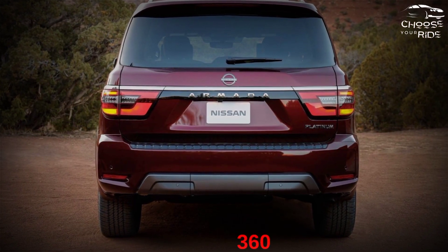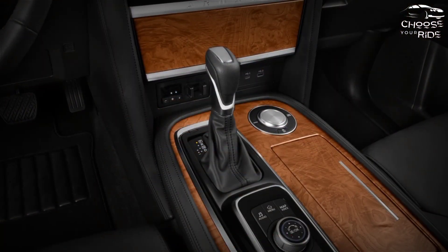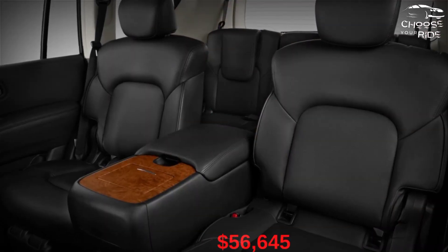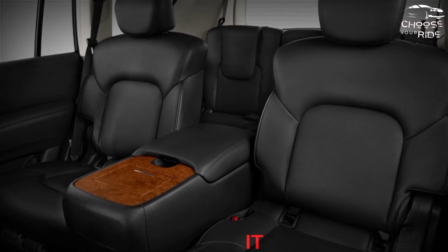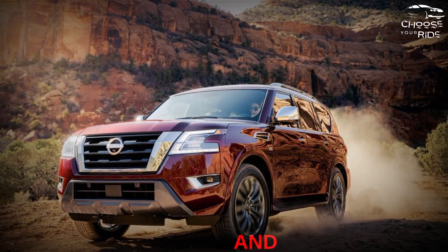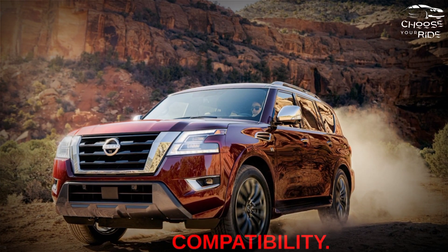A 3-year/36,000-mile warranty is standard. It's worth considering the SV for around $4,500 more, or $56,645 at the time of reporting. It adds upgraded headlights, rear and side windows, synthetic leather trim, heated front seats, wireless phone charging, a parking door opener, trailer brake control, and additional speakers with Amazon Alexa compatibility.